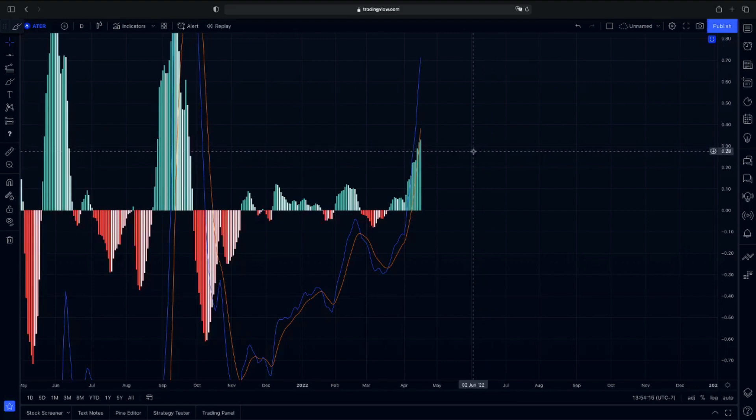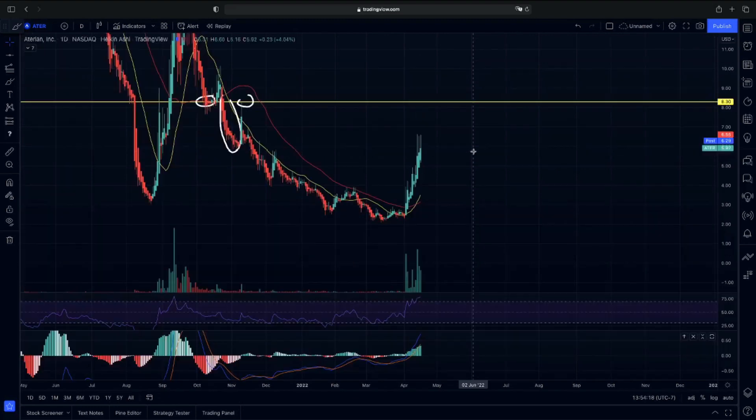ATER is one of the very few stocks that has been holding up after hours, so I definitely would keep ATER on the watch. If you guys are day traders and want to see exactly when ATER may break out, we will mention it in the Instables room. If we do see confirmation, go to instables.com in the description below and you will never miss a breakout again.